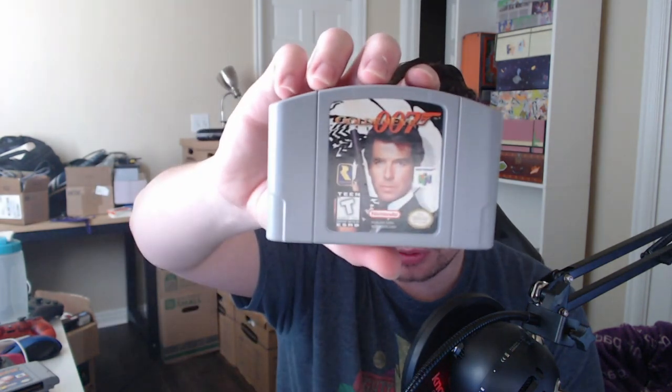Star Wars Episode One: Battle for Naboo — I don't remember having this game either. GoldenEye 007 — never had this game as a kid but got it later. Quake 2. Turok Rage Wars — this had a whole bunch of multiplayer maps; my friend and I could fight bots and stuff. I played the crap out of this game.